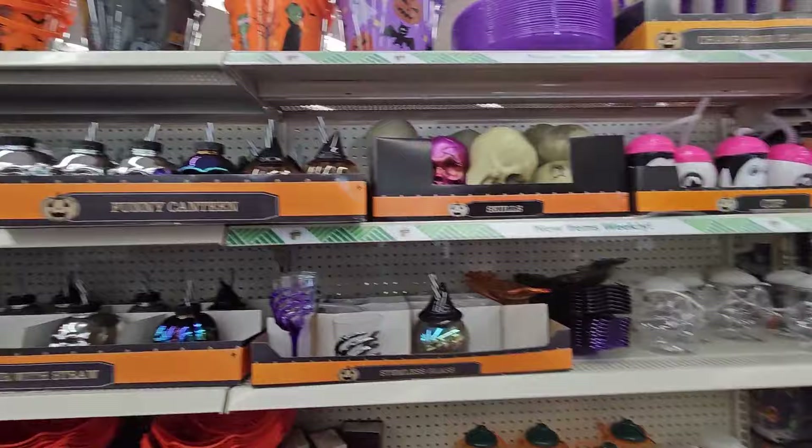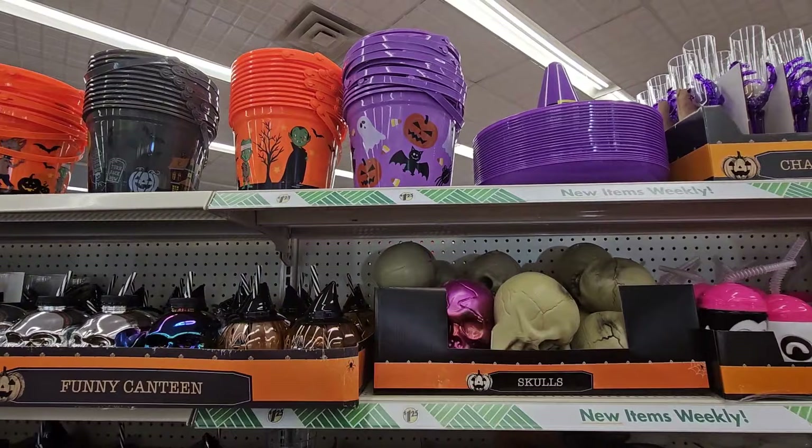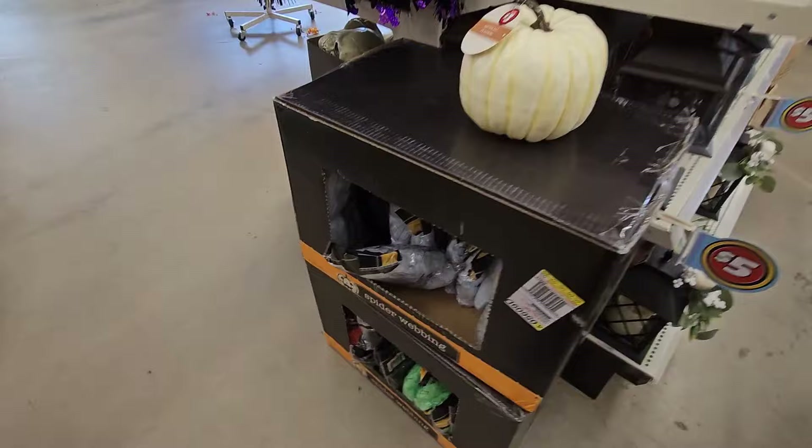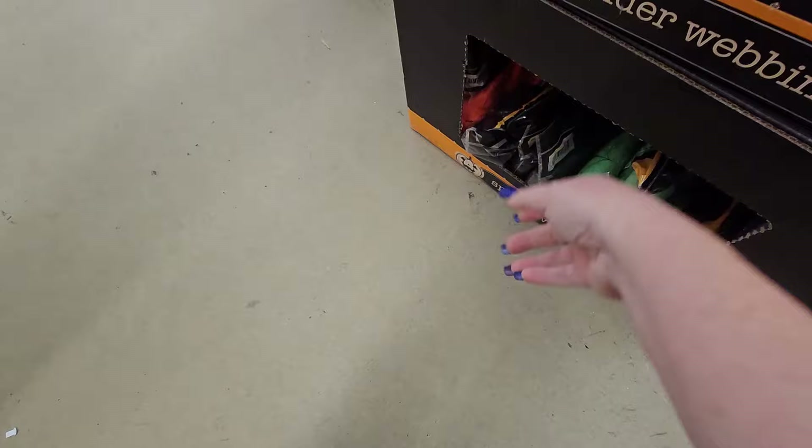We've seen all of the trick-or-treating buckets. I like the purple one with all the little Halloween stuff on it. We've got the ghost, the bat, and the pumpkin. Let's go down here and take a look on this side — they have colored spider webs: white, black, green, orange, or pink.